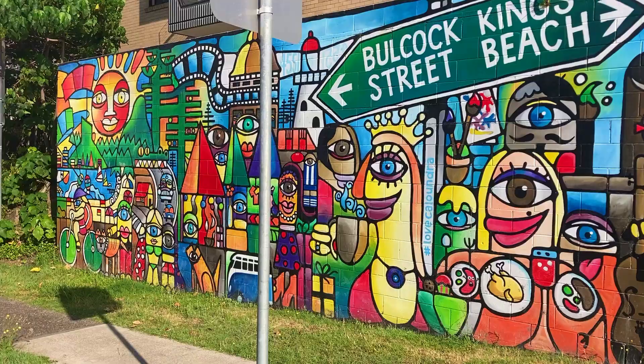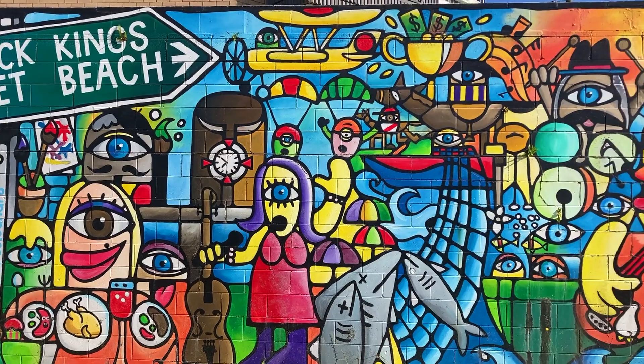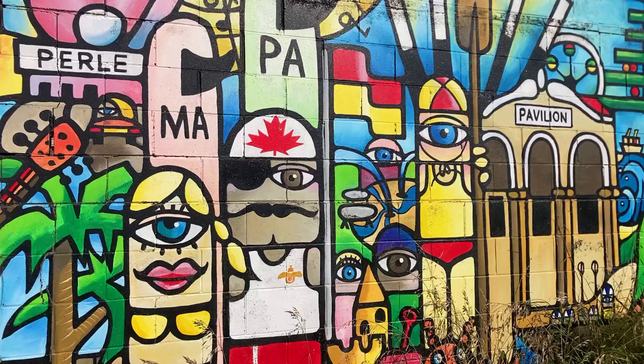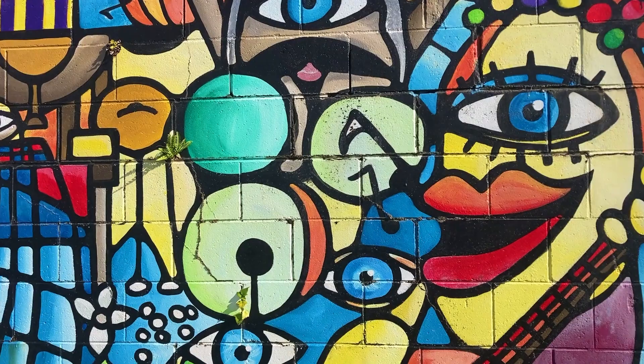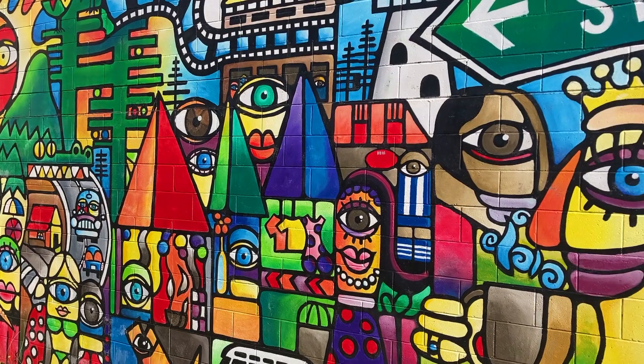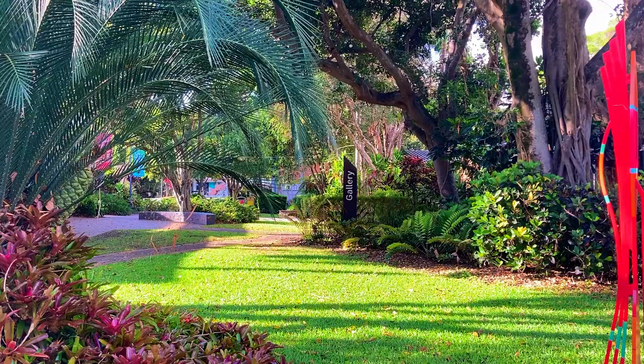Caloundra has a great street art trail that includes the brightly coloured and iconic mural on Dingle Avenue. As you wander around town you will find more fascinating murals near the art gallery and down the little laneways.